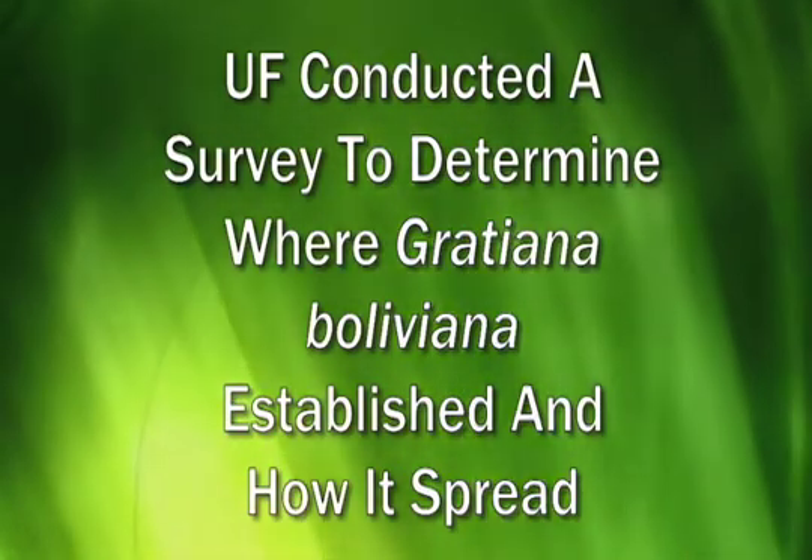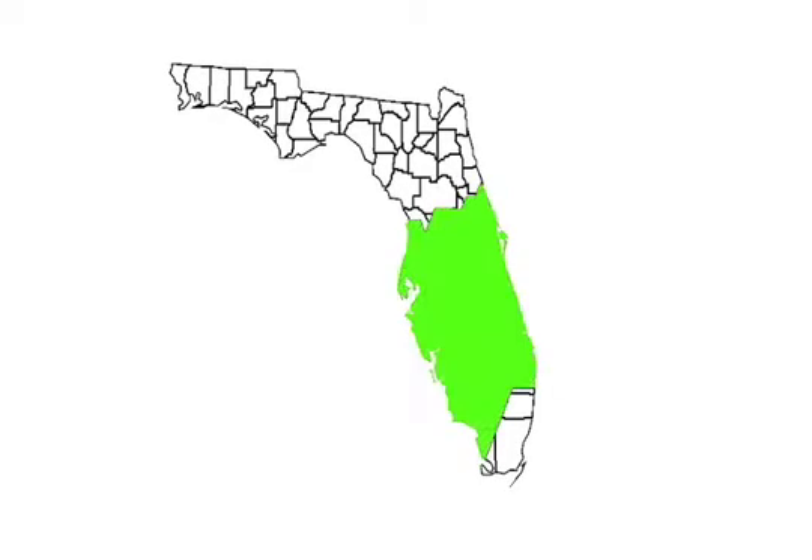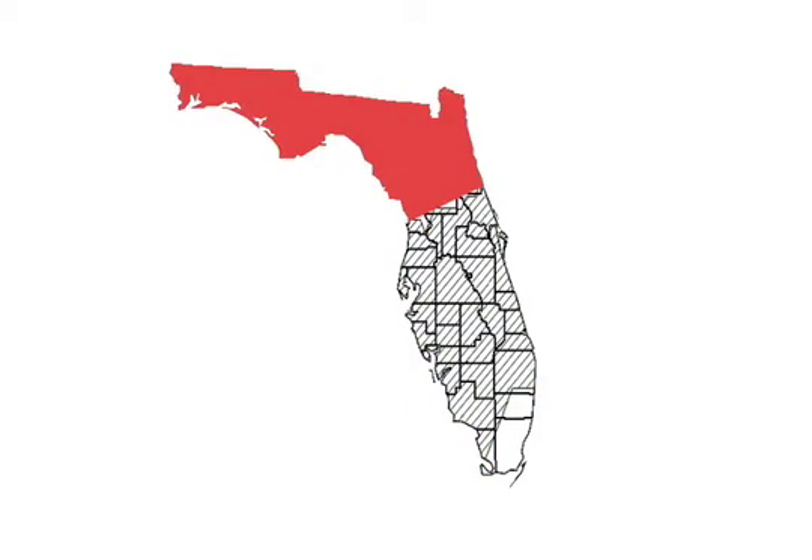We found that the beetles in central and southern Florida were just about everywhere we looked. At 70% of the locations that we selected to do the survey, we found the beetles. Further north we found no beetles at all, and so right now we're trying to explain that and figure out why the beetles aren't performing better in the northern part of the state as they are here in the southern part of the state.